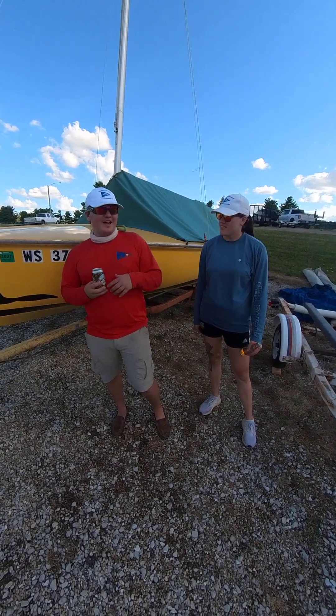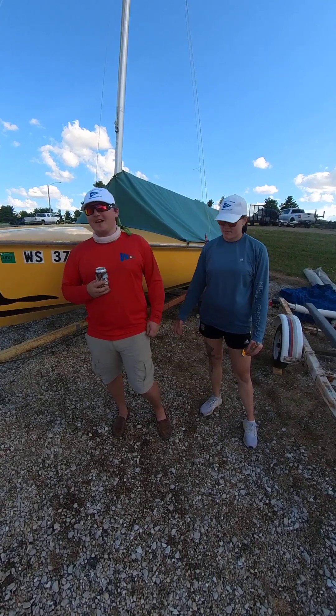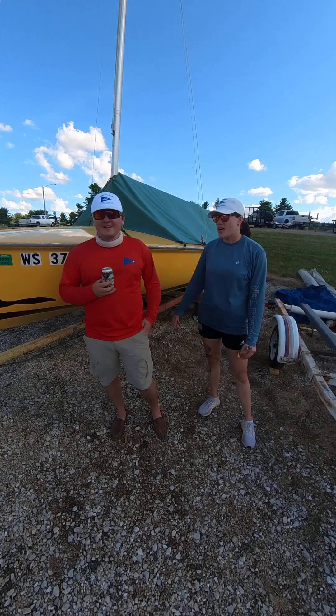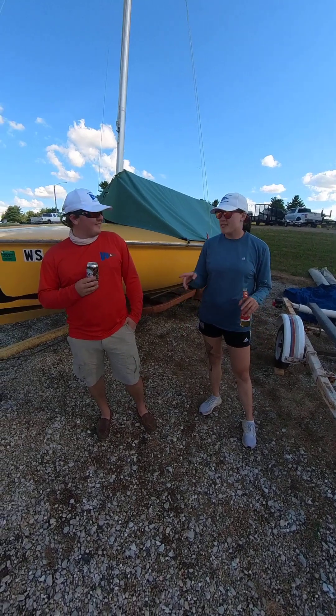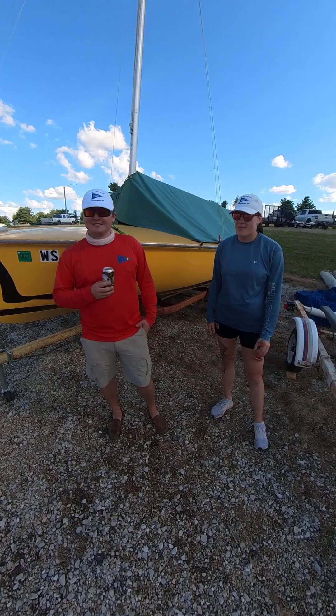How many regattas have you been to this summer? I've been to this one and the Glow Regatta at Clinton Lake, and we hosted the Clinigatta up in Madison, and I participated in both of those. I also did the Women's Nats — not in this boat, but I did the Women's Nats. Who did you sail with?